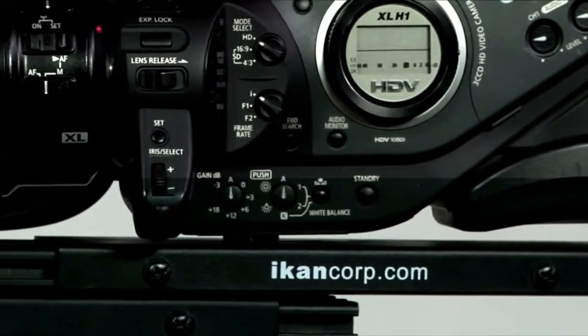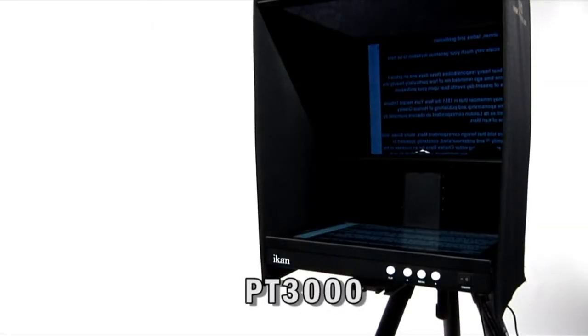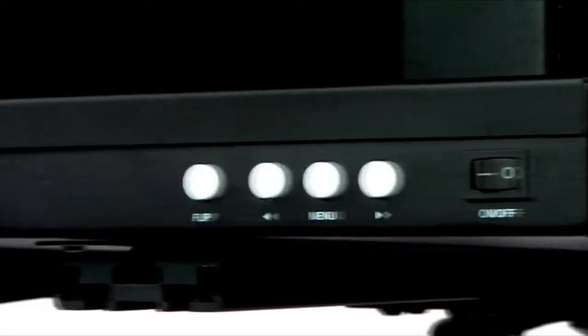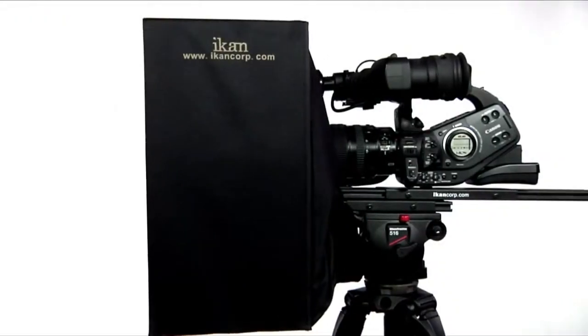For those looking for a larger solution, the PT-3000, with its 15-inch screen, is large enough for studio use while still retaining enough portability for location shoots.